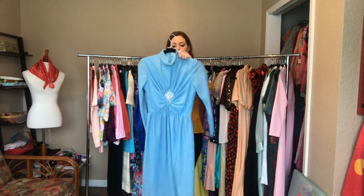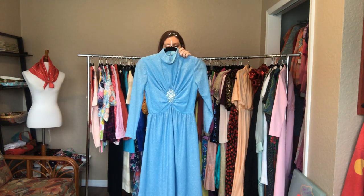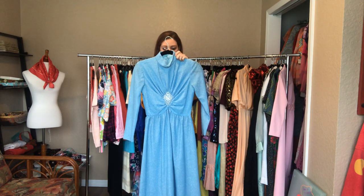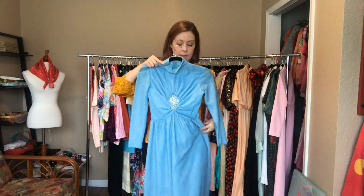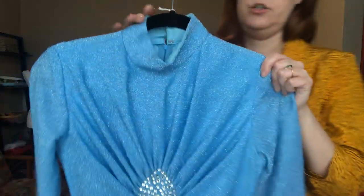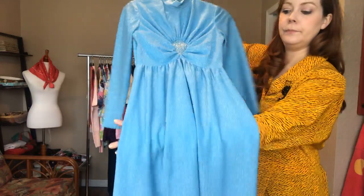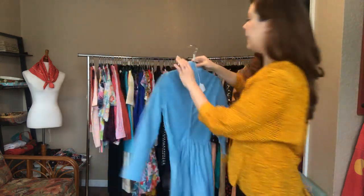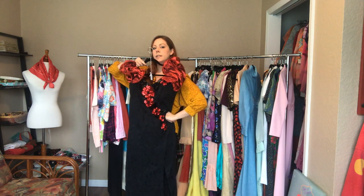Powder blue - I was going to say sky blue - with silver metallic thread sewn in. It is a 34 bust, a 26 waist, and a 52 hip. This hits right below my shins. It has sheer sleeves, a detail on the bust, a high collar, and a zipper.